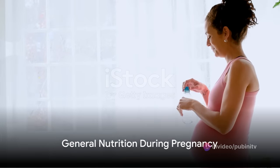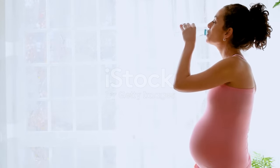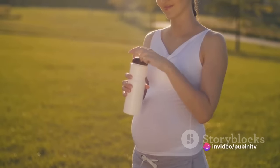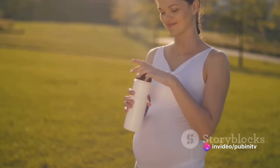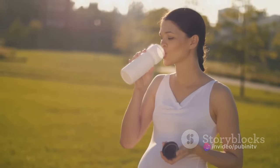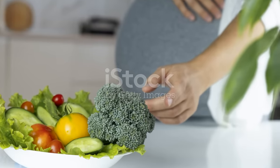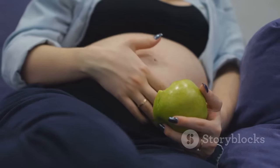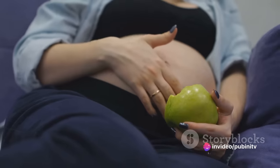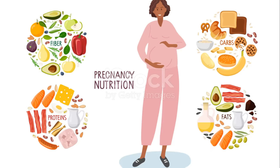Throughout your pregnancy, there are some general nutrition rules to follow. Hydration is key — drink enough fluids, especially water, to prevent dehydration. It aids digestion, helps transport nutrients to your baby, and keeps your body functioning at its best. Fruits and vegetables should be a staple in your diet, packed with essential vitamins, minerals, and fiber. Aim for a rainbow of colors to maximize the variety of nutrients.